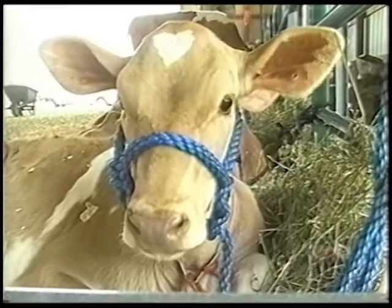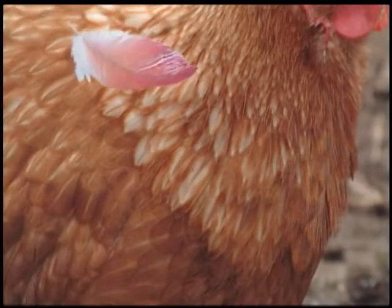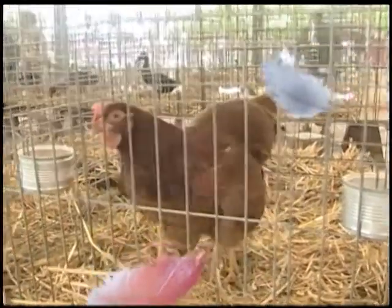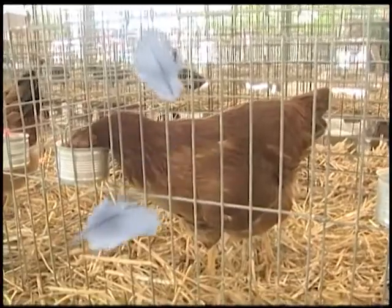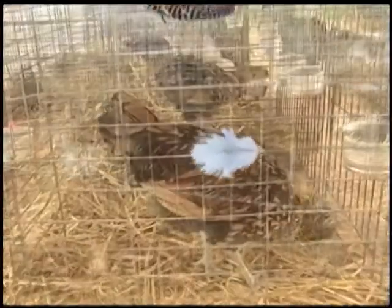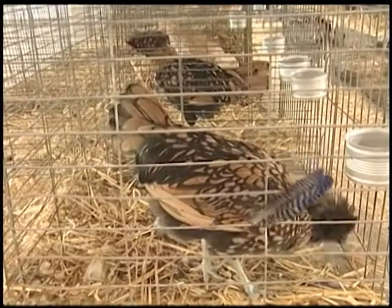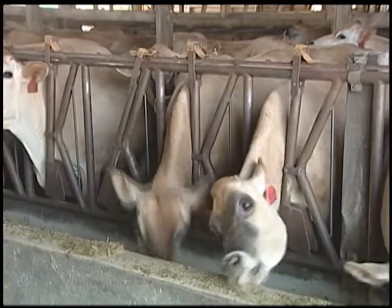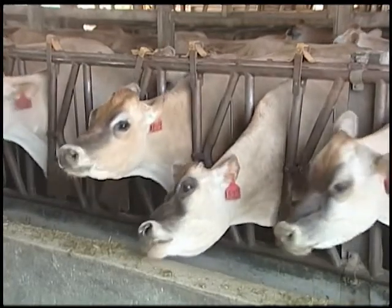Another example that would clutter our environment, if not for cows, is chicken feathers from poultry processing plants. Clearly, feathers are not digestible for any of us, and there are only so many feather pillows that can be made. Yet, chicken feathers can be steam-processed into feather meal and fed to the modern cow. She will consume feather meal, converting it into a high-quality amino acid-containing product such as red meat and milk.